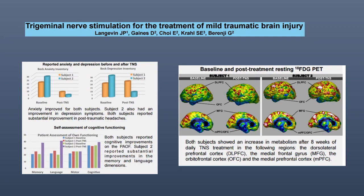Another application of FDG PET is longitudinal studies. In a small cohort of two patients with mild traumatic brain injury, subjects received trigeminal nerve stimulation for six to eight weeks. We did pre-treatment and post-treatment PET. Both subjects reported cognitive improvements and improvement in FDG uptake in several areas of the frontal lobe, demonstrating the value of longitudinal evaluation of patients with traumatic brain injury.